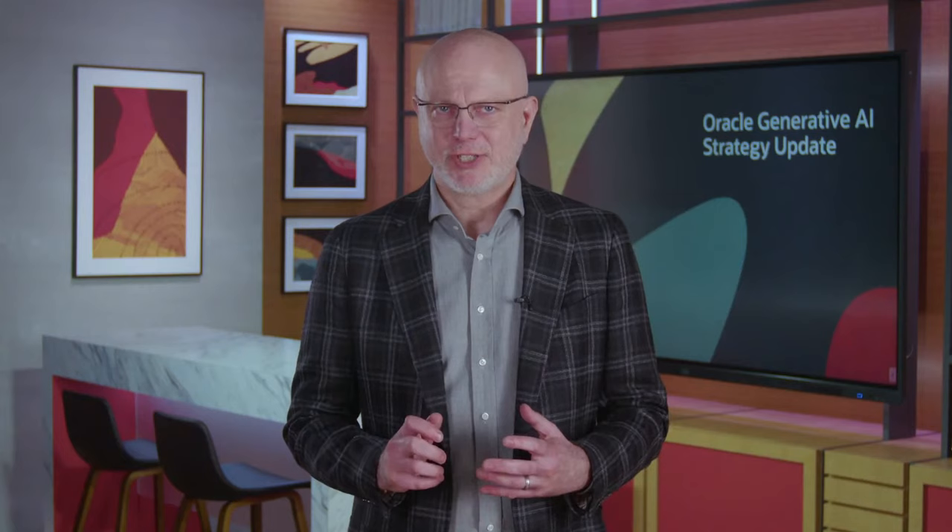Generative AI can drive innovation, improve processes, and help companies accomplish more tasks. But it requires the right approach to delivering the underlying technology, the science, and the solutions. That's why Oracle focuses on delivering the best AI available for enterprises. We have been working on three themes. First, a unique focus on high-performing models trained for real business scenarios to address generative AI requirements for the enterprise.